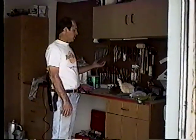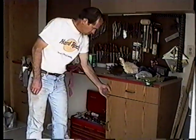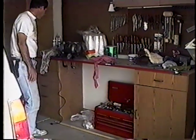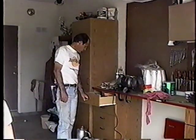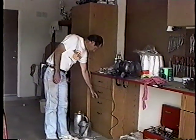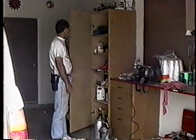Here's my workbench — I haven't put all my tools out yet. I've got a buffer, a grinder, all my electrical stuff for phones and wiring, sandpaper, drills. And over here are all my other saws, my power saws, and my router.